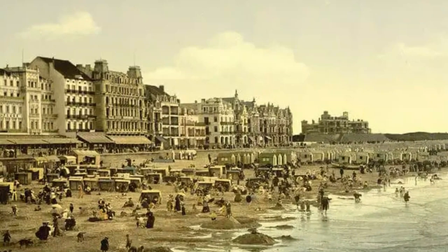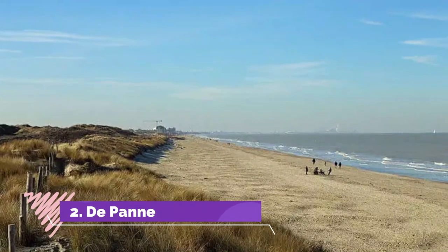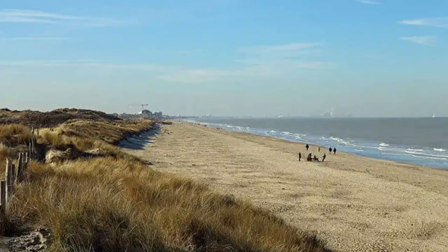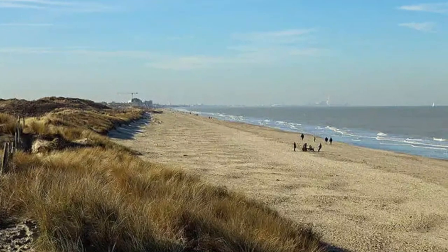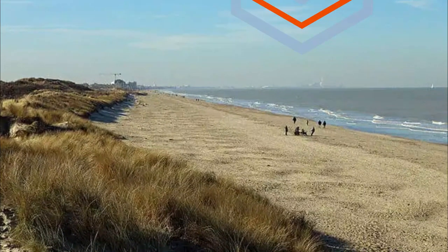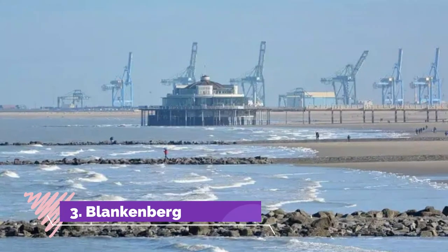Number two: De Panne. De Panne beach is just 16 miles away from Ostend and is known for its beautiful beach and nature reserves, like the West Oak, which shelters migratory birds and highland cattle. This Belgian town is located on the North Sea, close to the French border in Europe.